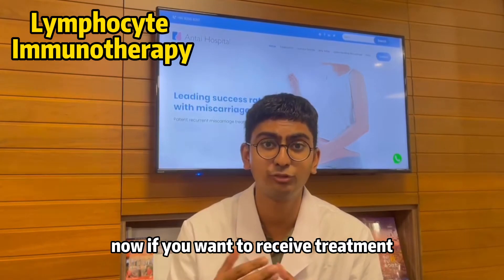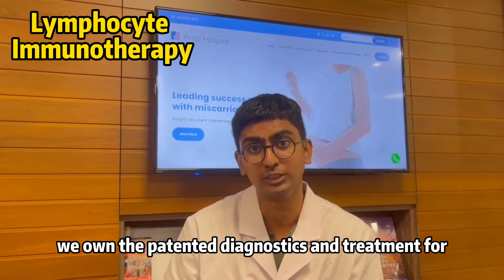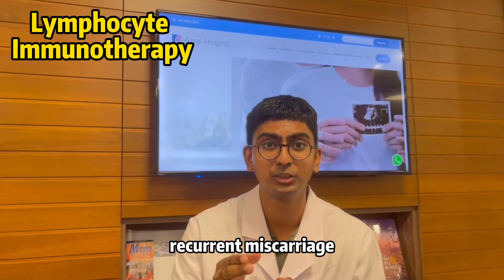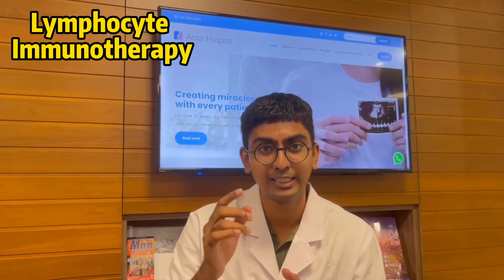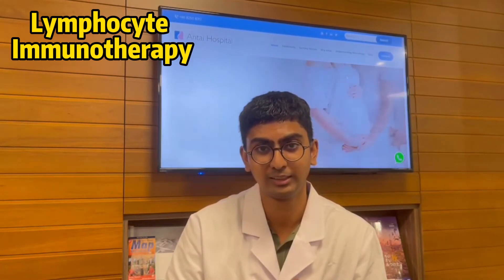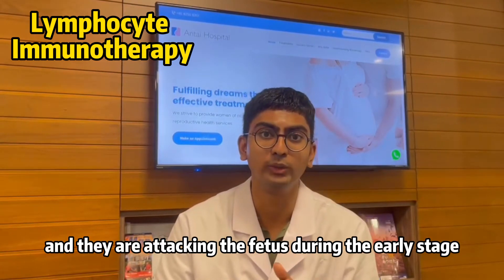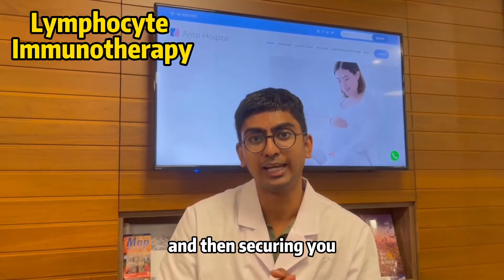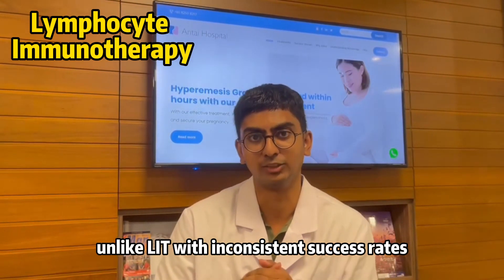If you want to receive treatment for recurrent miscarriage, here at Antae Hospital we own the patented diagnostics and treatment for recurrent miscarriage. We have already understood that the core reason behind it is the presence of specific antibodies known as anti-embryonic antibodies, which are present in your bloodstream and attack the fetus during the early stage. Our immunotherapy neutralizes this reaction, securing you a healthy pregnancy with success rates up to 95% — unlike LIT therapy with its inconsistent success rates.